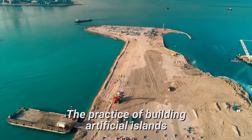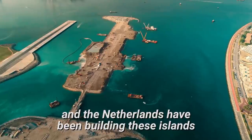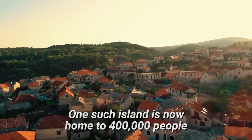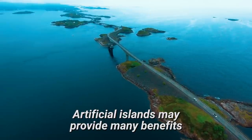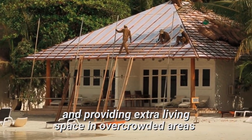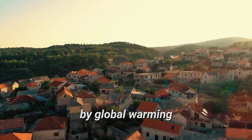The practice of building artificial islands dates back to ancient Egypt, and the Netherlands have been building these islands since the 1500s. One such island is now home to 400,000 people. Artificial islands may provide many benefits, such as promoting economic development and providing extra living space in overcrowded areas, or housing people whose homes will be flooded by global warming.